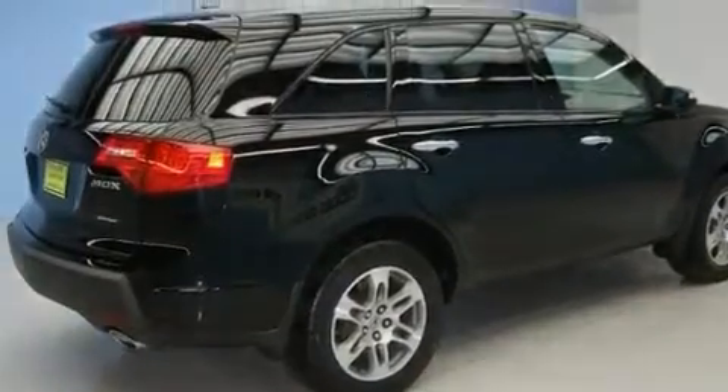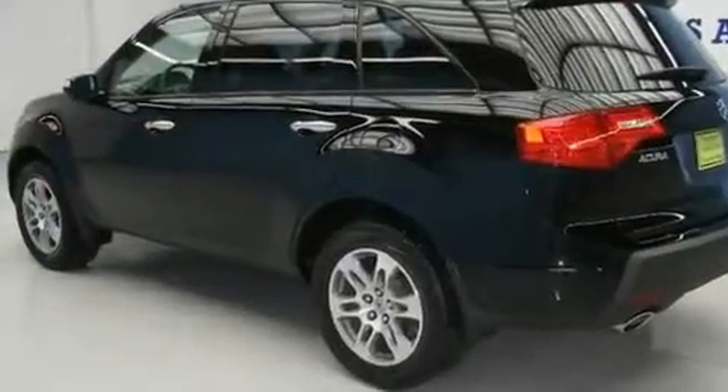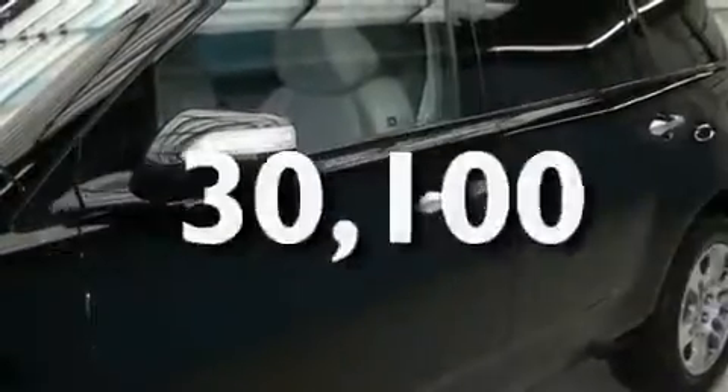Its top features include a power moonroof, a dual-zone climate control system, steering wheel controls, XM satellite radio, a leather-wrapped shift knob, a multi-link rear suspension, 18-inch alloy wheels, a low-tire pressure indicator, an auto-dimming rearview mirror, and this vehicle has fewer than 31,000 miles on the odometer.